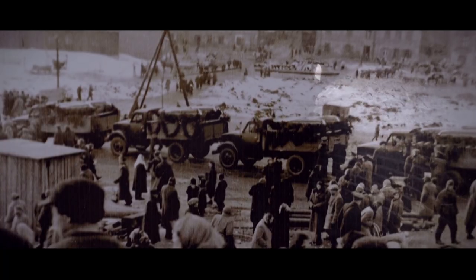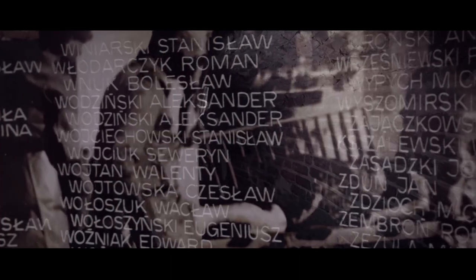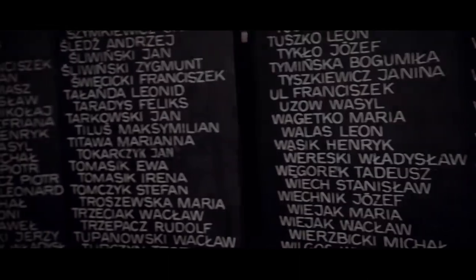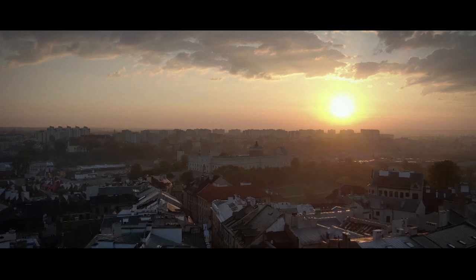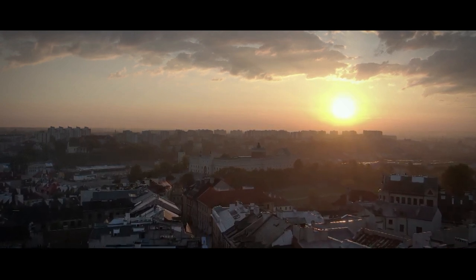There was also a prison here for over 100 years, which was closed only in the mid-20th century. Lublin's location at the edge of the European Union makes us a symbolic gateway to the East.